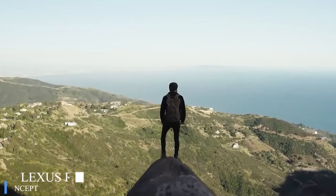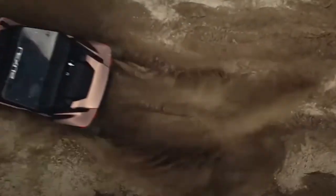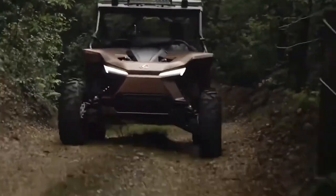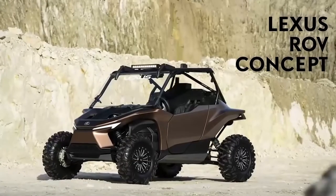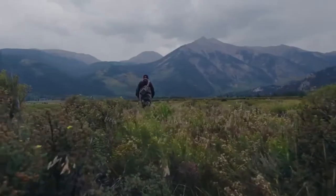However, the performance characteristics of this prototype aren't the most important aspect. The main feature is the hydrogen internal combustion engine. It uses fuel stored under high pressure in the tank at the back, fed through precise direct injection. As the manufacturer assures, the model burns a minimal amount of engine oil, and the overall emissions of the Lexus ROV are close to zero.